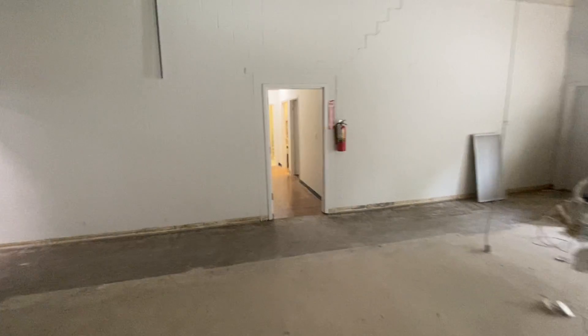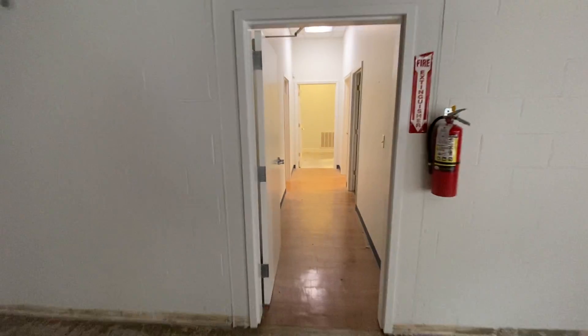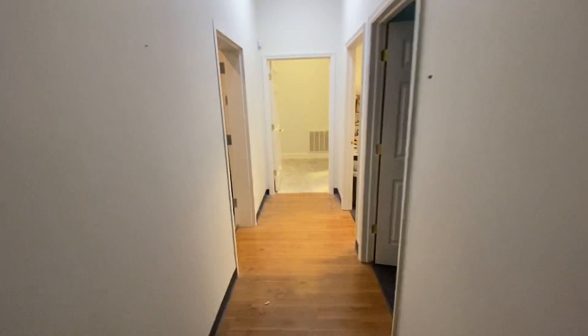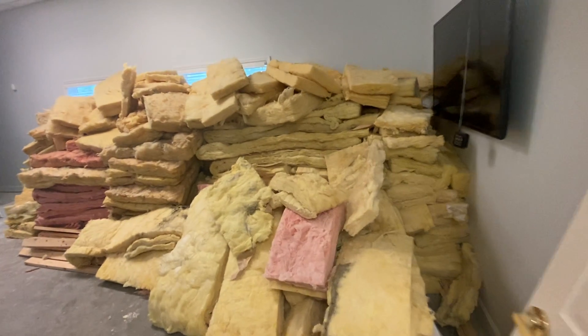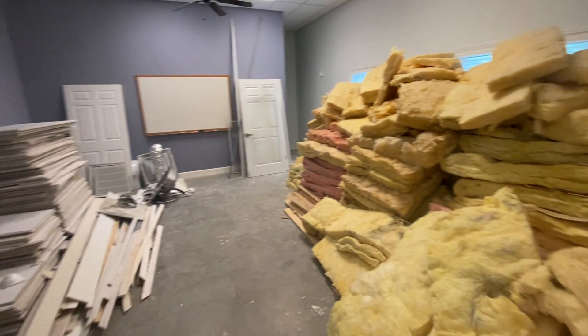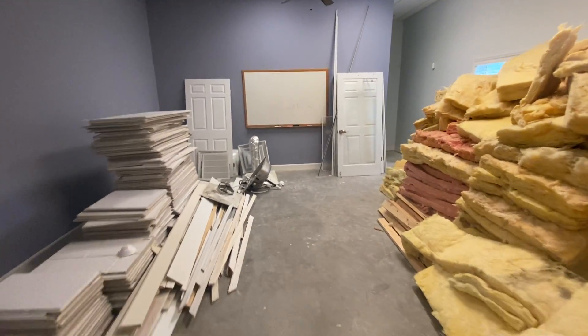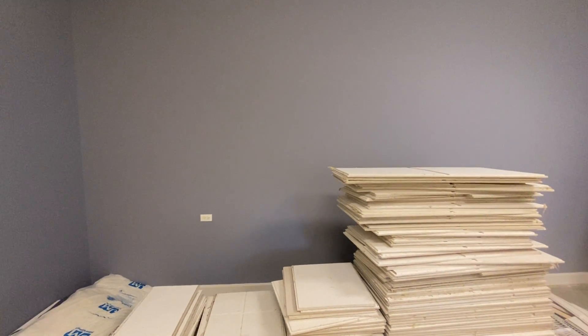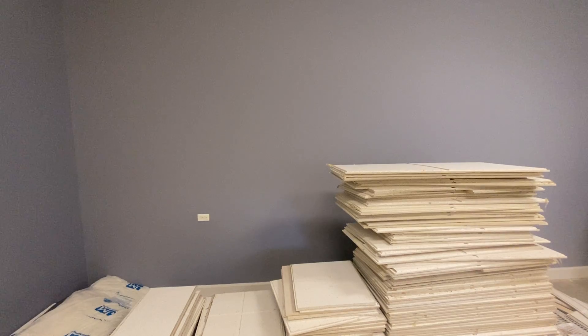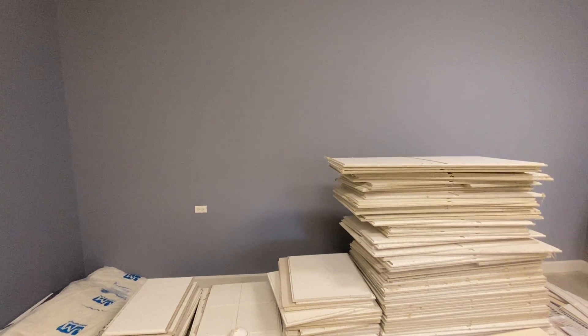To keep up with the demand for our services, we need to expand our workshop space. This space used to be our conference room, but we only used it once every two months. So we're going to turn it into an expanded workshop area, and we're going to knock out a door in this wall so it opens right into our workshop — literally doubling our workshop space.